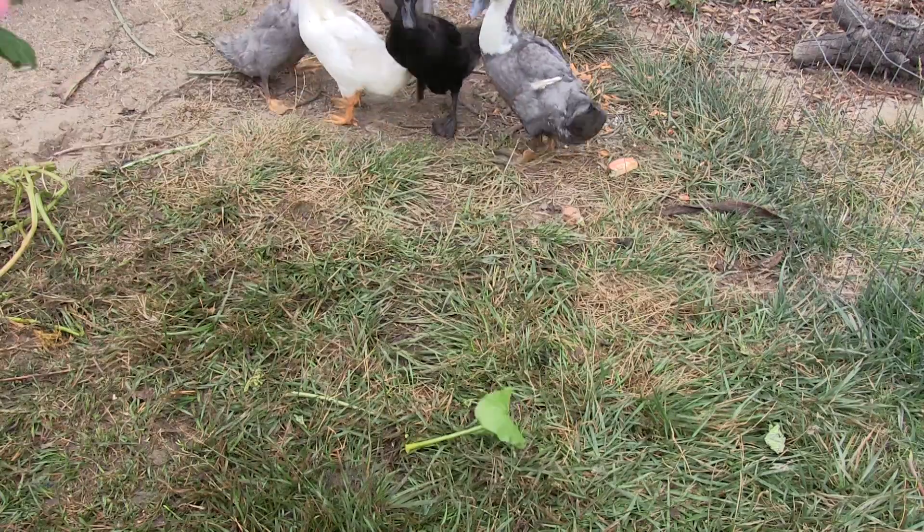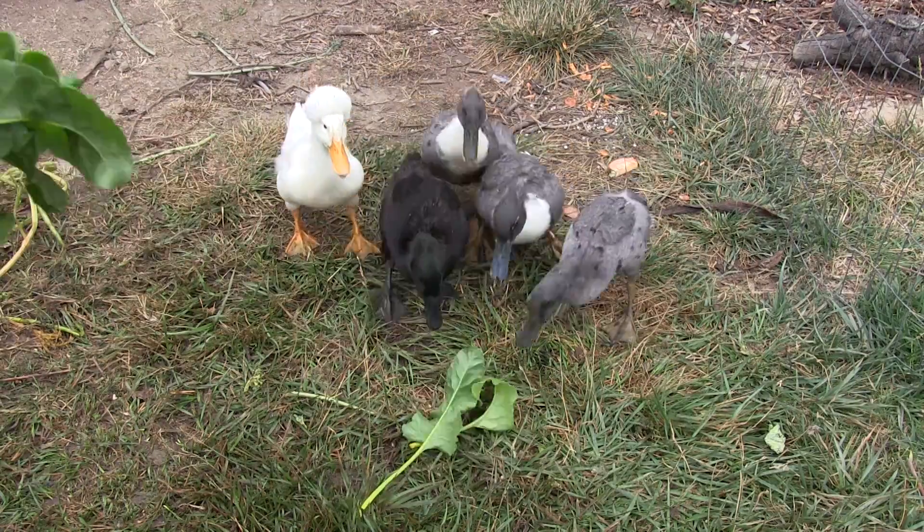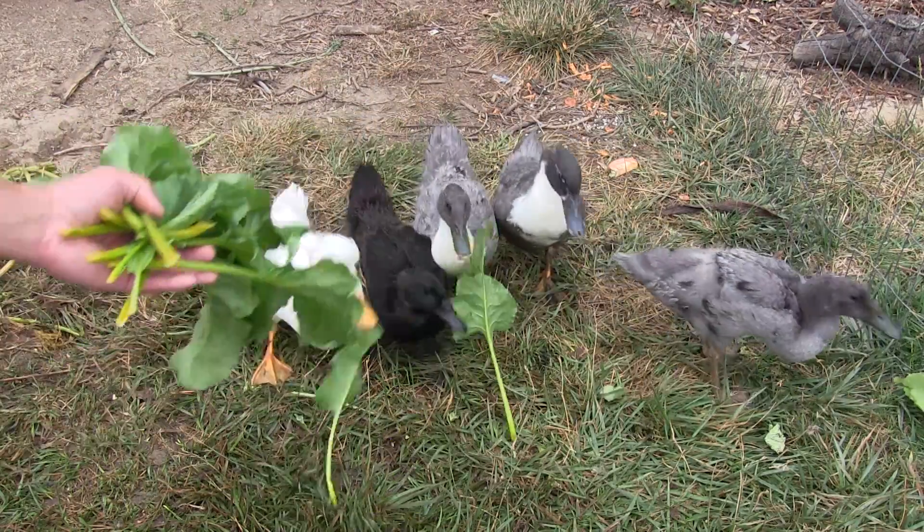You guys love chard — how do you feel about golden beet? Same family, so it should be tasty.